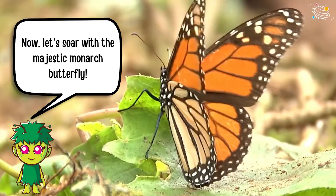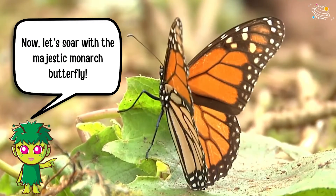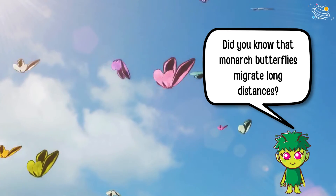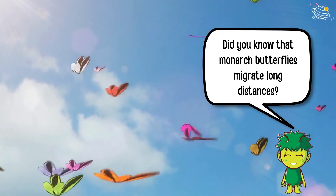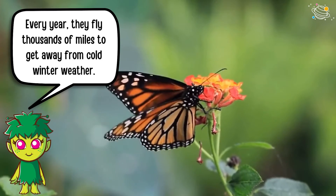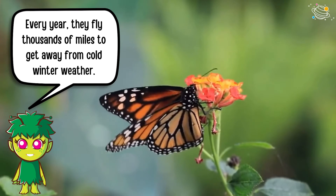Now let's soar with the majestic monarch butterfly. Did you know that monarch butterflies migrate long distances? Every year they fly thousands of miles to get away from cold winter weather.